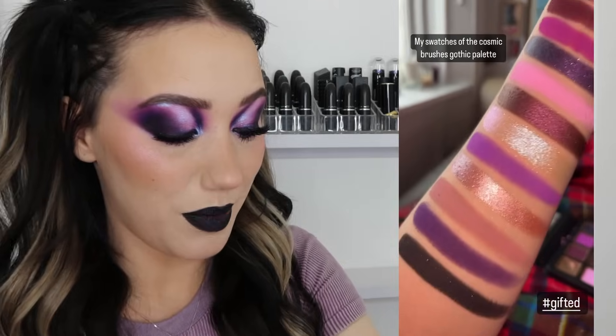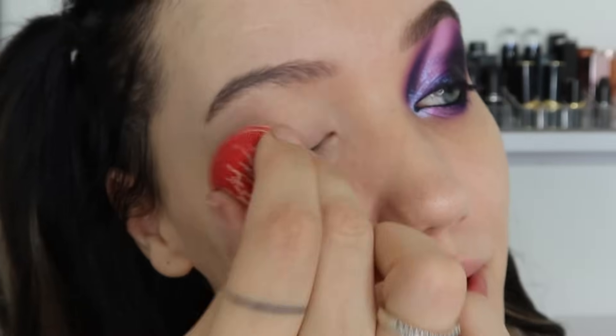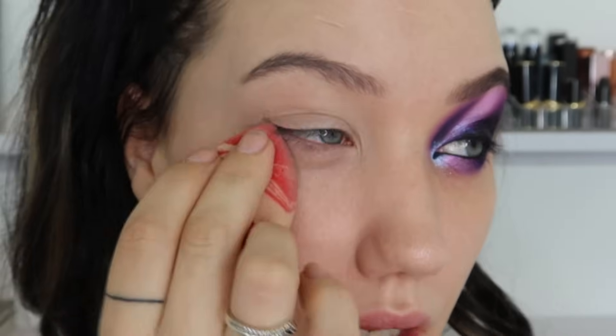That is the palette swatched — my arm might be stained for the rest of my life! But yeah, that's the swatches done. Now we're going to jump into the Stacy Marie look using the Cosmic Brushes Gothic palette. At the end we'll have a little debrief. I'm starting off already primed with my Revlon Candid, as always.